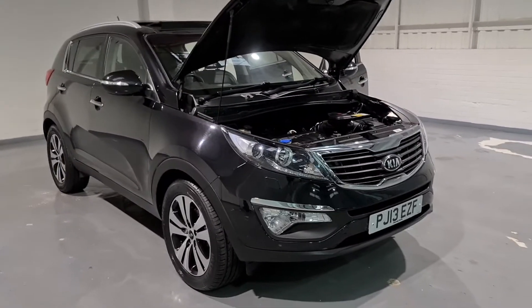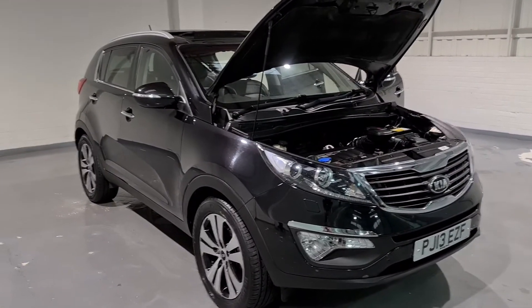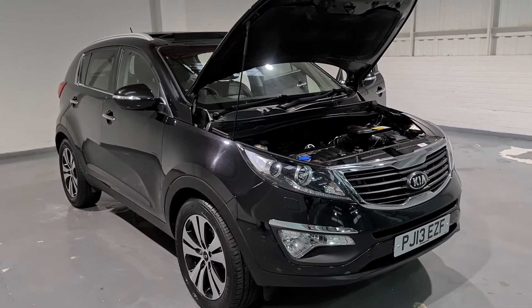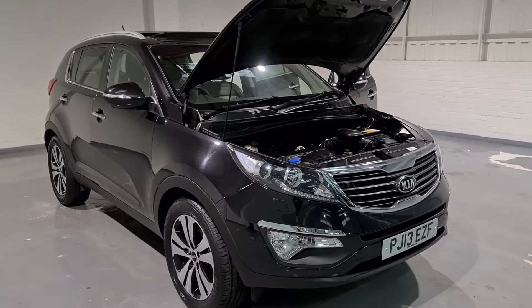If you need any information on delivery, finance, or the vehicle itself, do feel free to give us a call. We are operating at the moment, unfortunately, under COVID restrictions — on short staff with appointment only — so do ring up before you come down. Thank you very much for watching today, and I hope you keep safe.